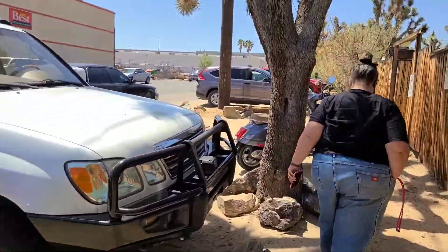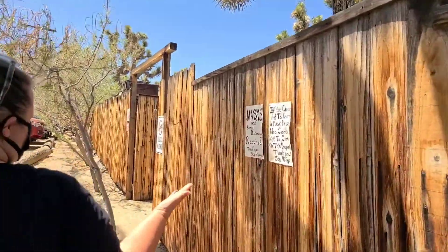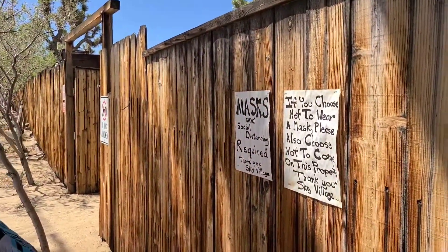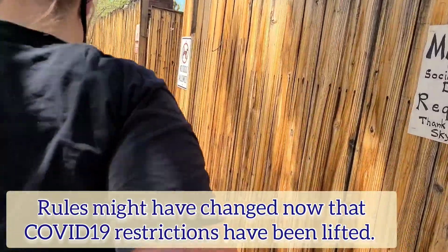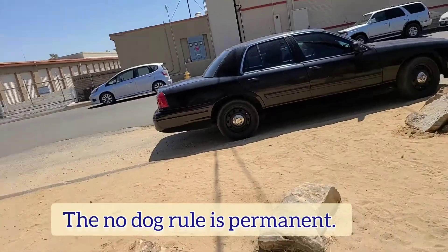Denise found a sign, just pointing out that masks and social distancing are required. If you choose not to wear a mask, please also choose not to come on this property. And no dogs. Dogs are kind of a thing out here in the desert.